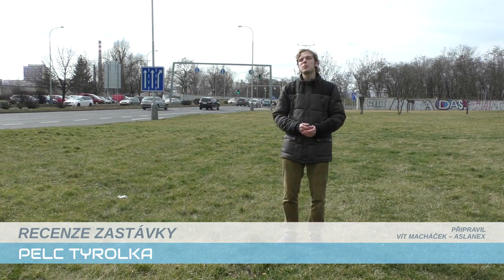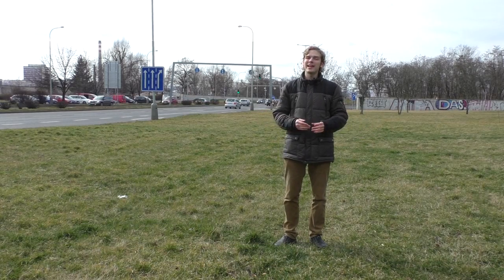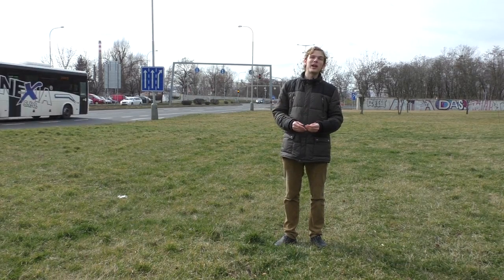Pelc-Tyrolka — we've heard about this from last time, especially regarding automobile traffic. It is located in the same area of Praha, between Liboc and Troja, in the most significant part of the region. Here is the Tunel Blanka.